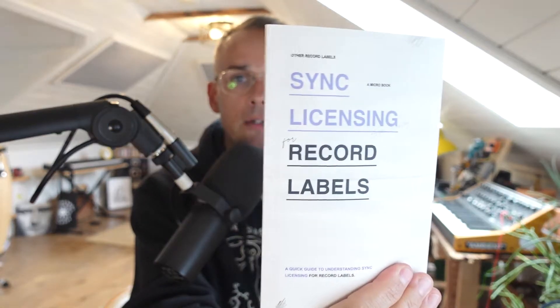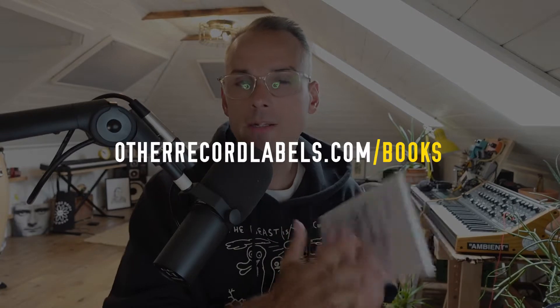While I'm tooting my own horn, the first book is one that Other Record Labels put together: Sync Licensing for Record Labels. It's one of the only books on the market directed specifically to record labels. I've come up with 10 essential things you need to know, like keeping your catalog organized, preparing your audio, and looking for alternative licensing opportunities. All the books I'm talking about today are available at otherrecordlabels.com/books. This is one of our little micro books — you can devour it really quickly.